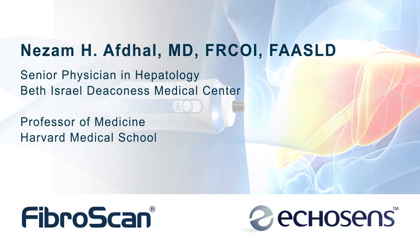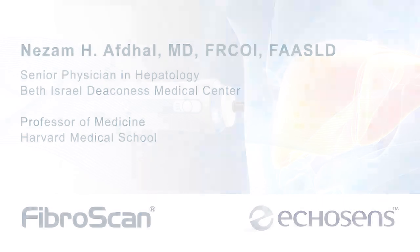My name is Nit Afdal. I'm professor of medicine at Harvard Medical School and I'm here today in the liver center at Beth Israel Deaconess Medical Center to talk to you about a novel transformative new technology — vibration controlled elastography as performed by the FibroScan device.